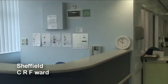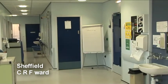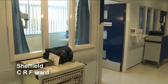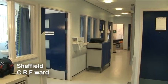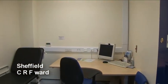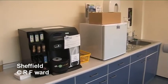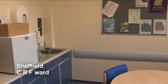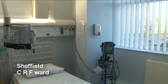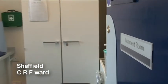The Clinical Research Facility Clinical Area comprises three cubicle bed areas and two consulting rooms. In addition to the standard medical equipment, there are interactive TVs in each cubicle that help to distract children during the performance of procedures.